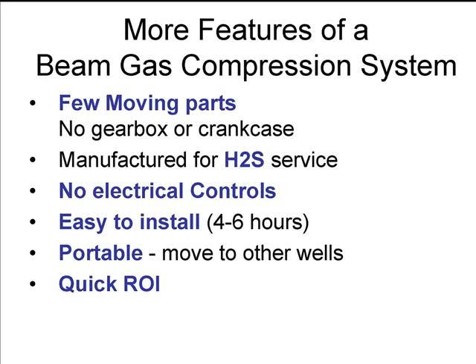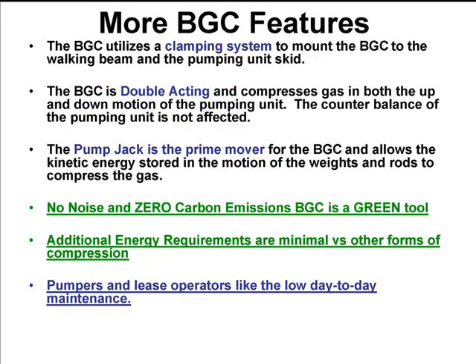They're easy to install in four to six hours. They're very portable, so if for whatever reason they are put on a well and that well plays out, you can move the unit to another well, as long as the specifications of that well and the pumping unit work for that specific compressor. It's very quick to pay back. There's no noise and zero carbon emissions on a beam compressor because it doesn't have an engine — it's using the engine that's already on the pumping unit.